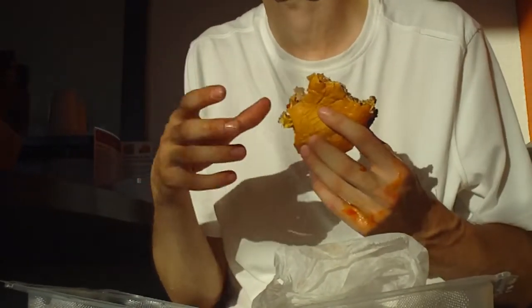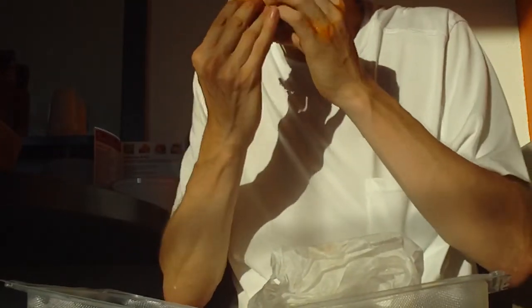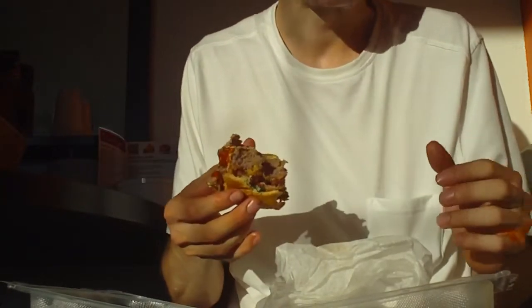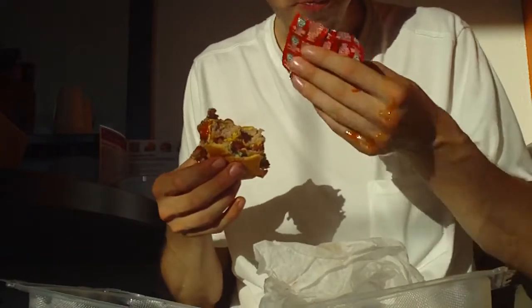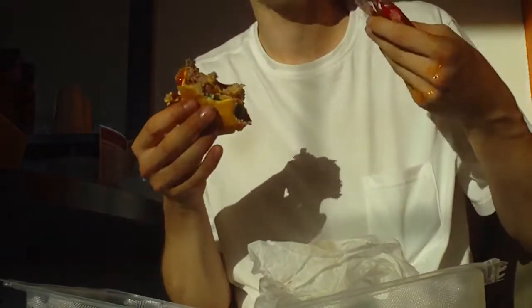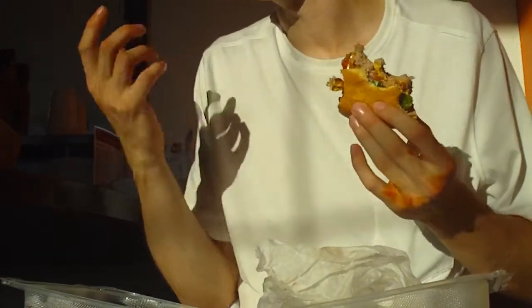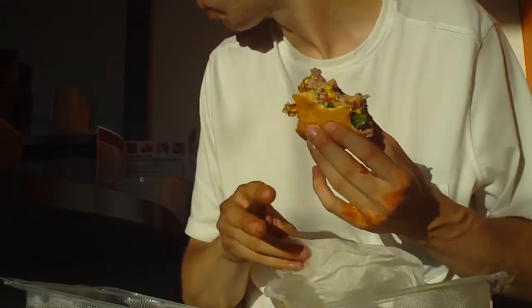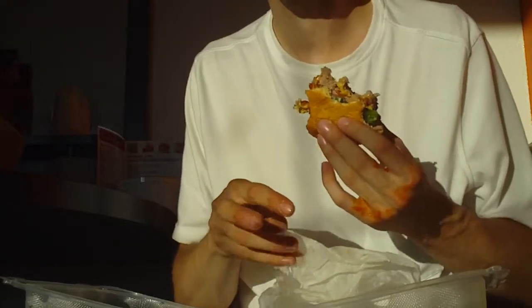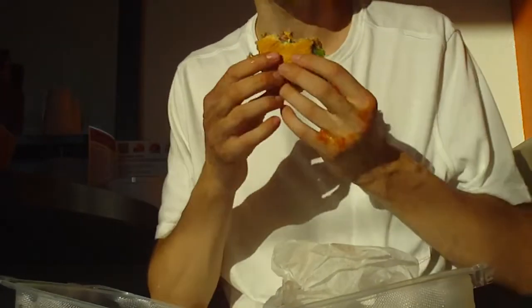They would give me extra ketchup — I don't know why, really cool though. There's a total of four ketchups I put on those onion rings and they give me like over a dozen — no, they give me exactly 12 ketchups. I don't know, that's too much ketchup for me.